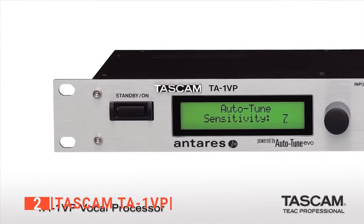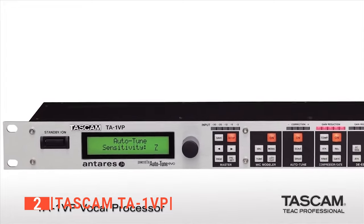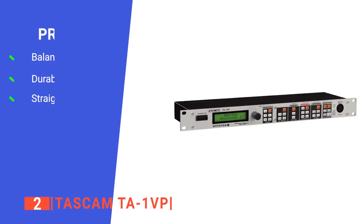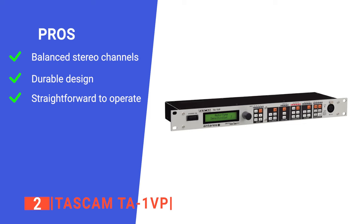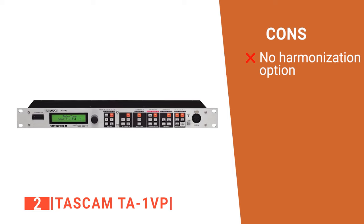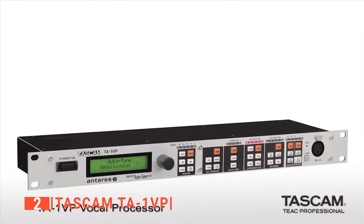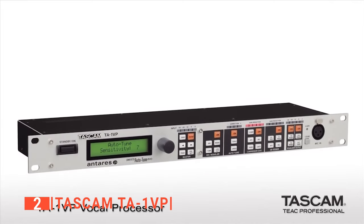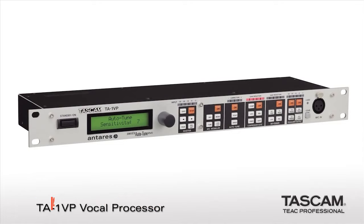You can even set its Auto-Tune modules to make any type of pitch correction at all levels and ensure a high-quality sound. Lastly, this vocal effect processor has a sleek design that enables it to be put into a work bag without taking up too much space. Its pros are: it has balanced TRS outputs and inputs, it is sturdily built, and it is very user-friendly. However, it lacks vocal harmonizing. The Tascam TA-1VP is a vocal effect processor built for professional songwriters and singers to help them keep giving their fans the best of their vocals.